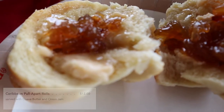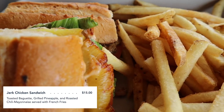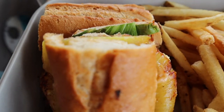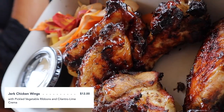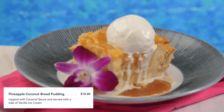For our entrees, I ordered the jerk chicken sandwich. I was worried it might be too spicy for me, but it wasn't at all, so if you like chicken sandwiches, I definitely recommend this one — there was a ton of flavor. My friends ordered the jerk chicken wings and Sebastian's salad.